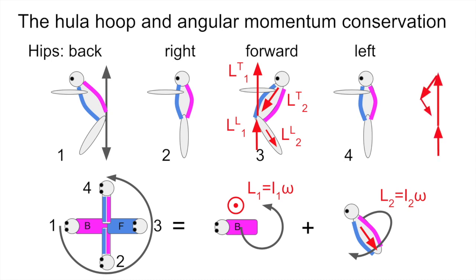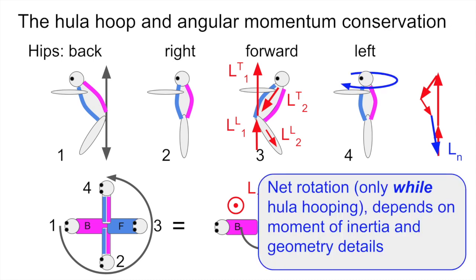If you add up all of those angular momentum vectors, you can see that they don't add to zero. So there's still a piece left. What has to be there to conserve angular momentum — since you start out with zero angular momentum and must retain zero — is the blue arrow, which I label Ln, net angular momentum. That part leads to net rotation, equivalent to a twisting of the body clockwise as viewed from above. It only happens while you're hula hooping; it's not a change in angular momentum, it's just a change in orientation, and it depends on the various moments of inertia and the details of the geometry.